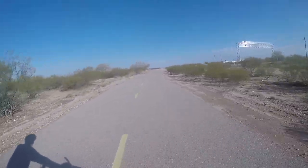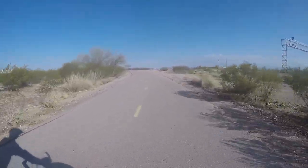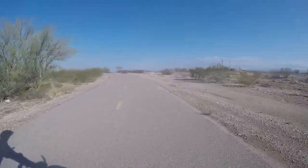The rain's made it really humid. You can cut the air with a knife. I'd still rather be biking than working though.